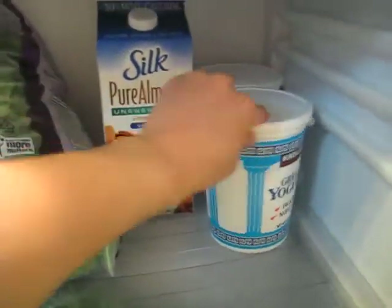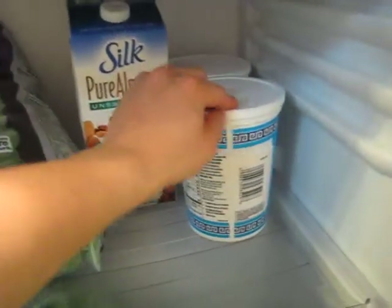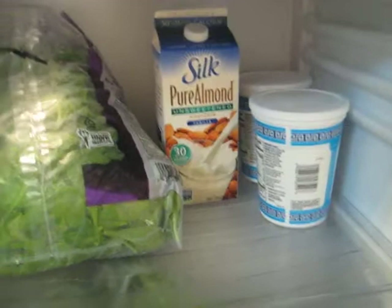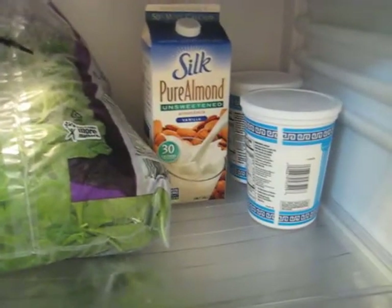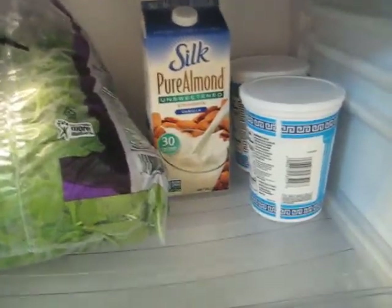Greek yogurt is also good for live and active cultures. I don't have too much of it because it does have some carbs, and it's just easier to keep track of protein like chicken breast and tilapia, which is usually just protein with a little bit of fat.